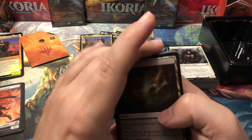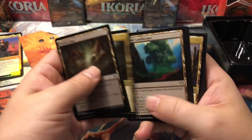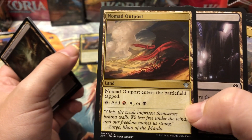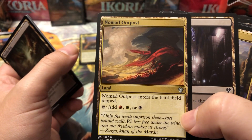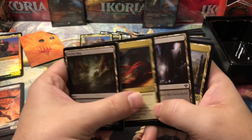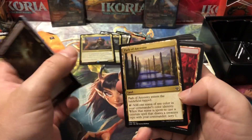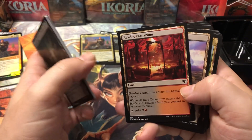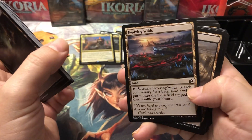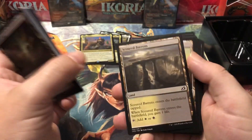For lands we've got: Bojuka Bog, Boros Garrison, Command Tower — great land — Myriad Landscape, Nomad Outpost — a triple-color land that comes into play tapped, which isn't worth much — Orzhov Basilica, Path of Ancestry, Rakdos Carnarium, Temple of the False God, Unclaimed Territory, Bloodfell Caves, Evolving Wilds — because we don't want to print fetch lands again, as Standard says, because it slows down the game — Scoured Barrens, Wind-Scarred Crag, plus mountains and plains. Apparently no swamps yet.